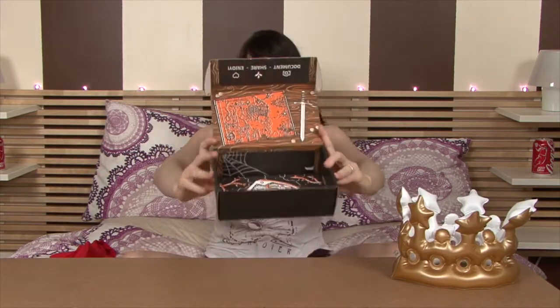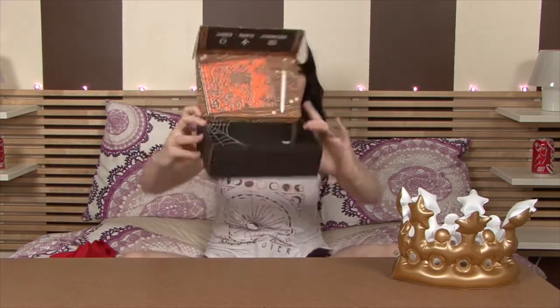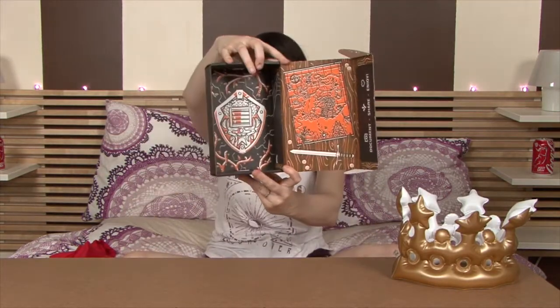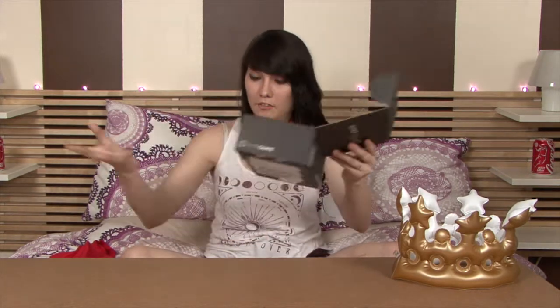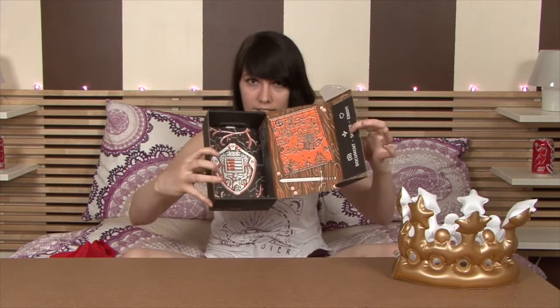Every single month they give you a Loot Crate pin with the theme, month, and year on it. Another cool thing about the crate is they always customize their box to go along with the theme of that month. I just think it's really cool that they put all that detail into everything, even down to the box.